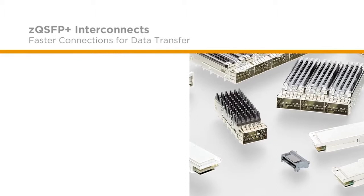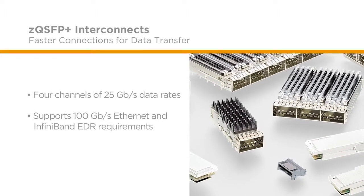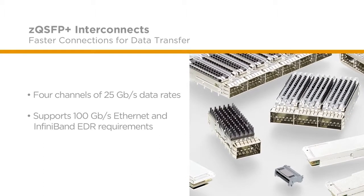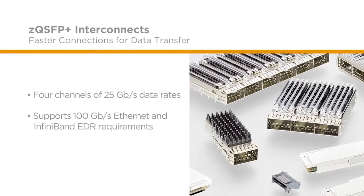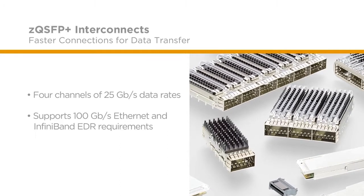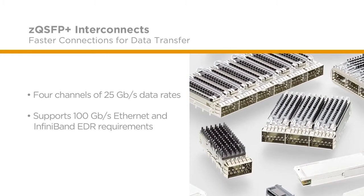These features provide a flexible upgrade path to increase data rates from 10 gigabits per second to 25 gigabits per second. Providing 4 channels with data rates of 25 gigabits per second, the ZQSFP Plus InterConnect supports 100 gigabit per second Ethernet and 100 gigabit per second InfiniBand enhanced data rate requirements for high-speed designs.